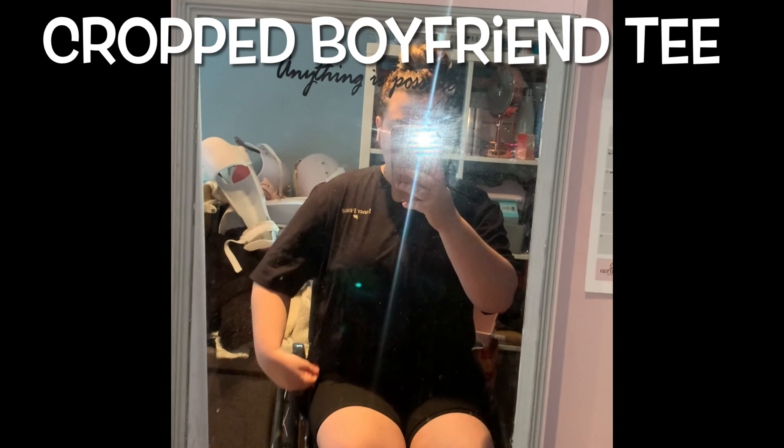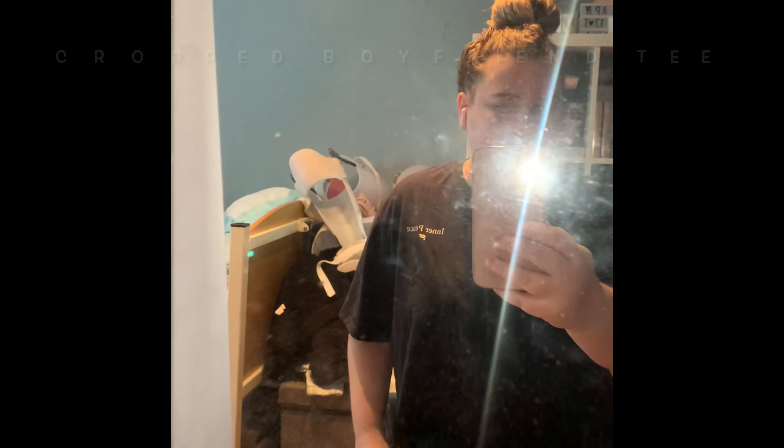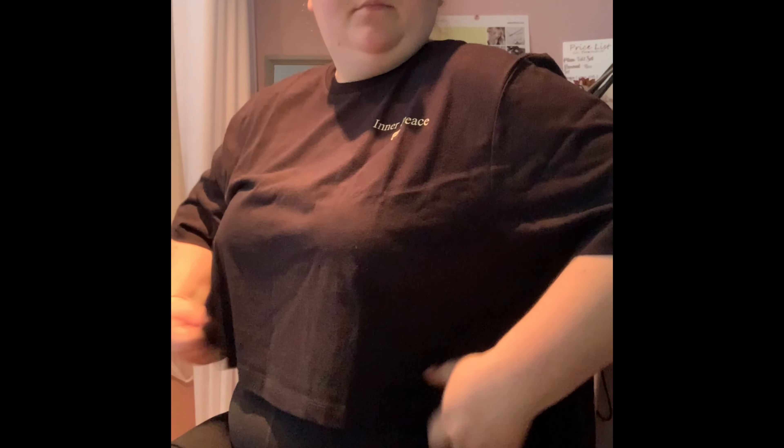Next we have the Cropped Boyfriend Tee — I really like this. It was quite thick but in a nice way, and the little 'In a Piece' detail I thought was quite cute. I haven't got too much to say about it — it's quite your bog-standard. I forgot to mention that in all these items I've got them in an extra large.